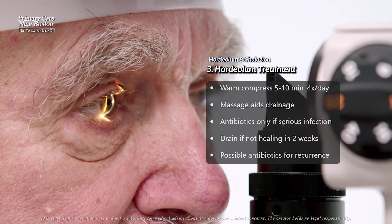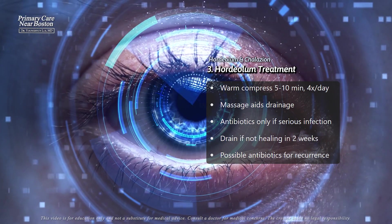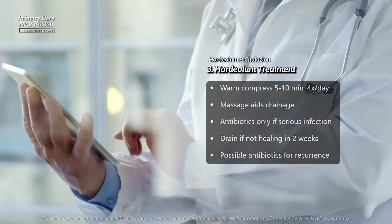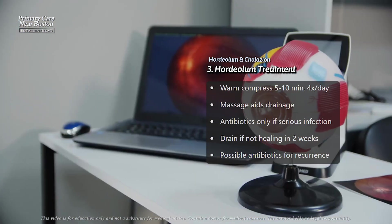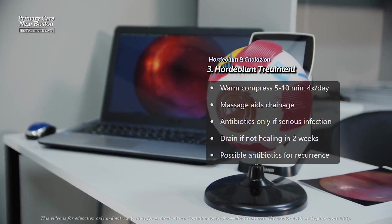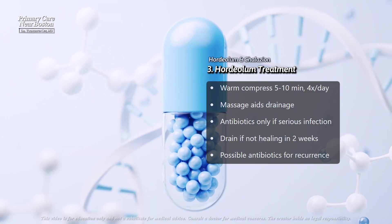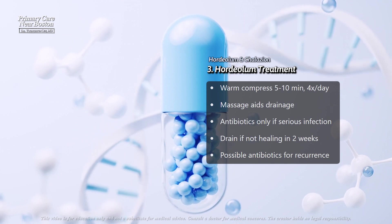Signs of a more serious infection include preseptal cellulitis, which is a deeper infection of the tissues around the eye. In rare cases where the hordeolum does not improve after two weeks, it may need to be drained by an ophthalmologist. If someone experiences frequent styes, especially if they have underlying conditions like rosacea, an eye specialist may prescribe a combination of topical antibiotics and steroids to reduce the chances of recurrence.